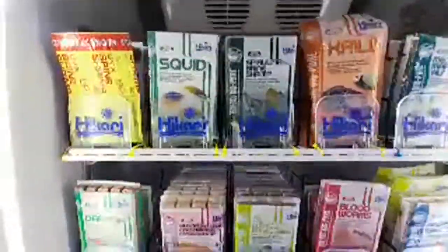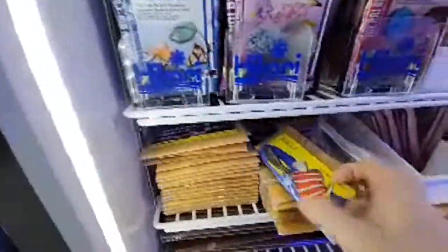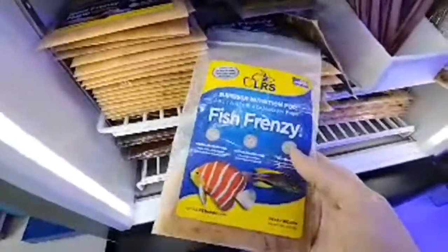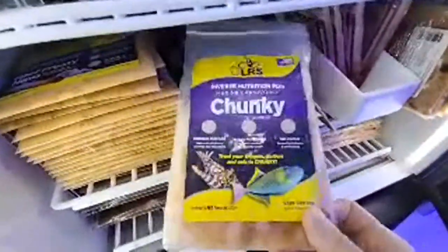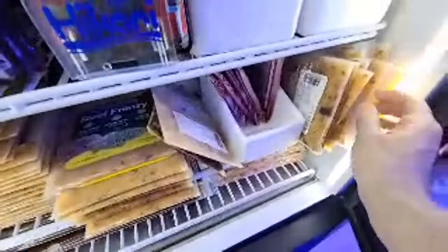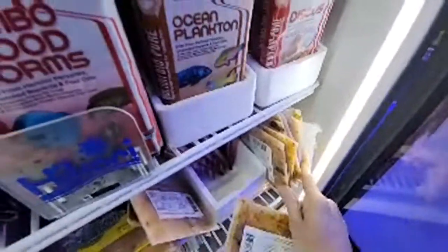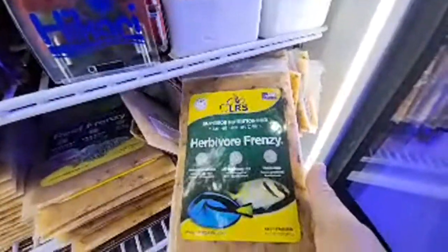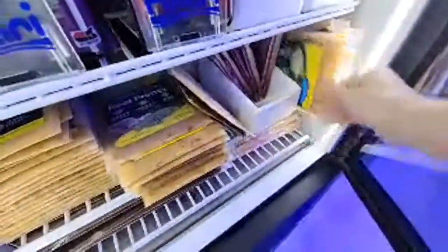We keep a full lineup of food — pretty much everything you can need to feed all your fish and all your corals. One of the things I'm absolutely obsessed with is the LRS fish frenzy — it's so meaty, so chunky. We also have the herbivore frenzy. They have a little bit of everything for every type of tank and every type of fish. If anyone watching this buys a coral today, I'll throw in a free thing of LRS.